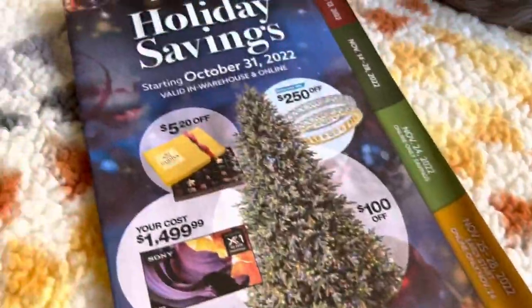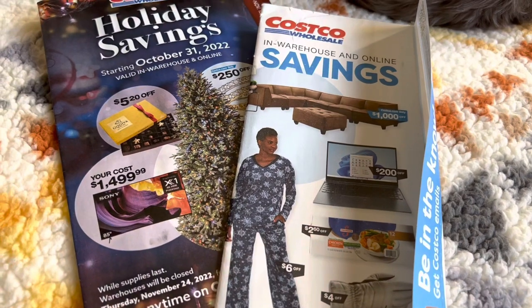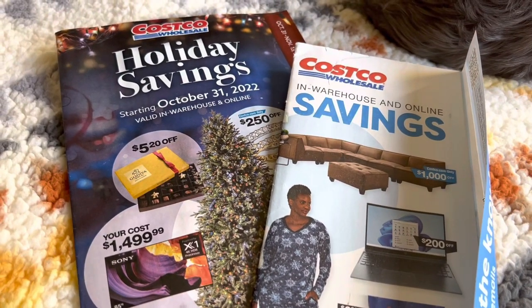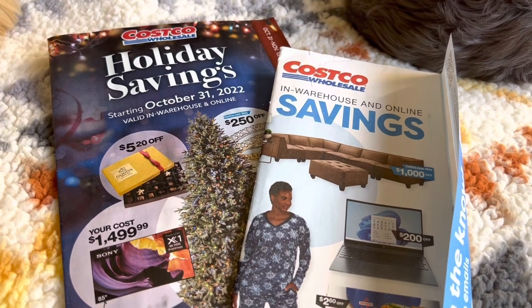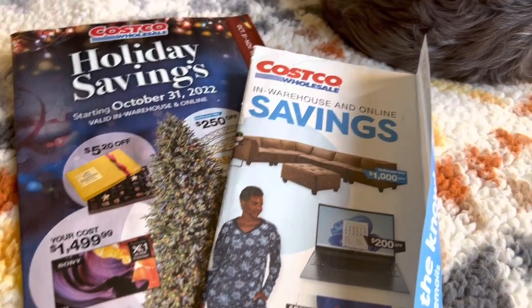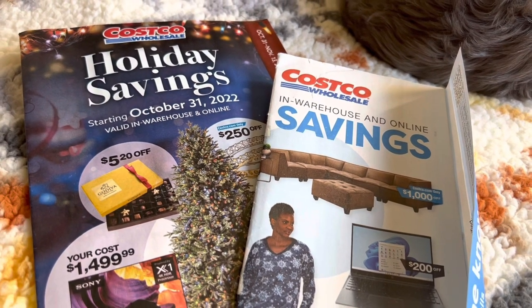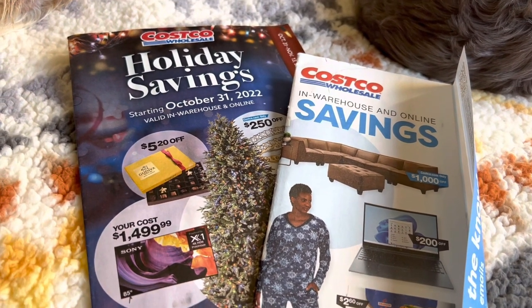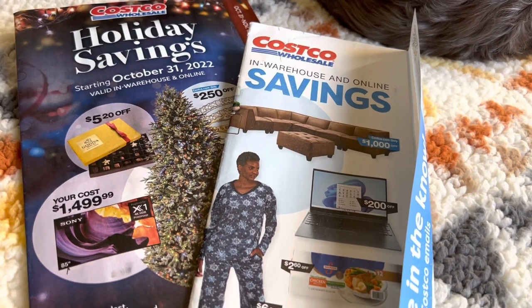So thank you guys so much for going through these catalogs with me. Leave a comment down below and let me know — do you belong to Costco Wholesale? Do you belong to Sam's Club, or do you just not belong to any wholesale companies? And let me know what you guys are going to snag online or in store for the holiday season. Have a great day, everyone.